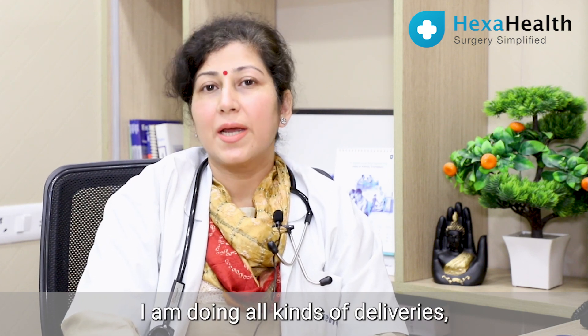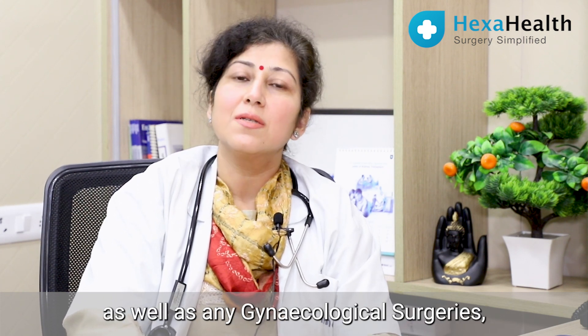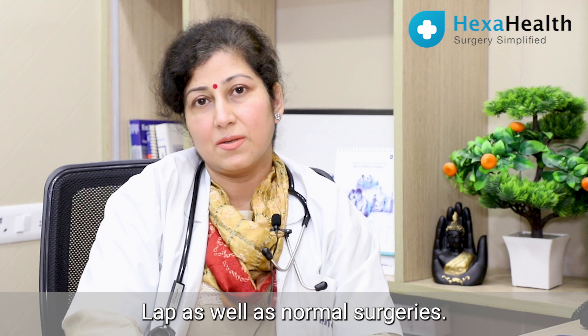Hello everyone, this is Dr. Monica Gugliani. I am a consultant gynecologist in Irene Hospital. I am doing all kinds of deliveries, high risk pregnancies as well as any gynecological surgeries, laparoscopic as well as normal surgeries.